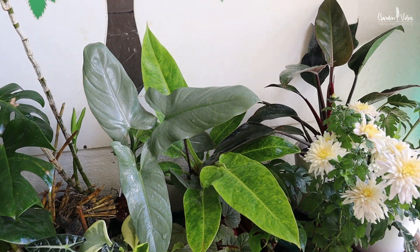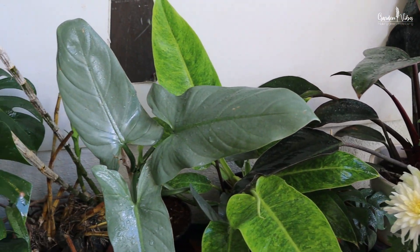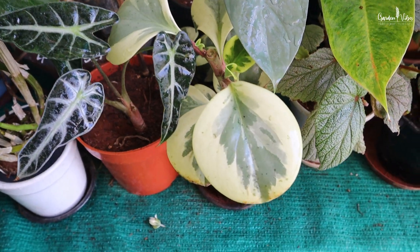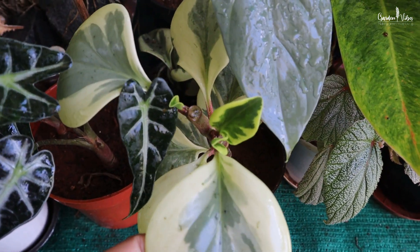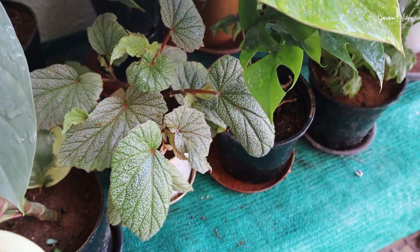Here are my recently purchased plants: Philodendron silver sword, Philodendron golden and Congo — all are growing well. I mentioned them in my last video, my philodendron collection. Here is Peperomia variegata, Begonia cymosa, Alocasia bambino, mini monstera, and chrysanthemum.